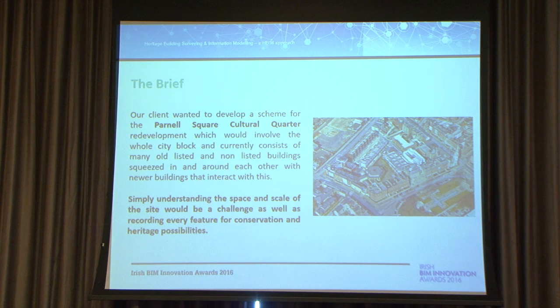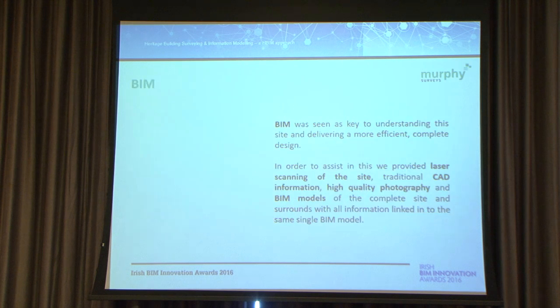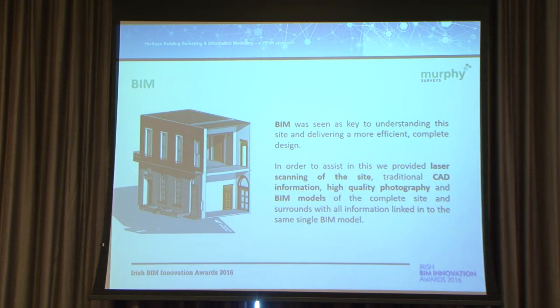BIM was the only way forward for this type of project. It was seen as key to understanding the site and delivering a more efficient, complete design. To assist in this, we provided different services: laser scanning, traditional CAD, photography, and BIM models of the complete site — all linked back to the same source point.